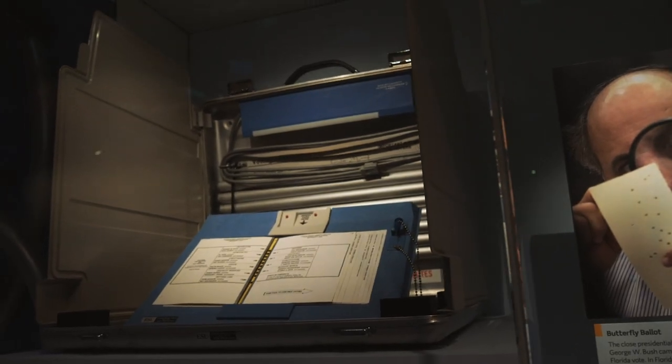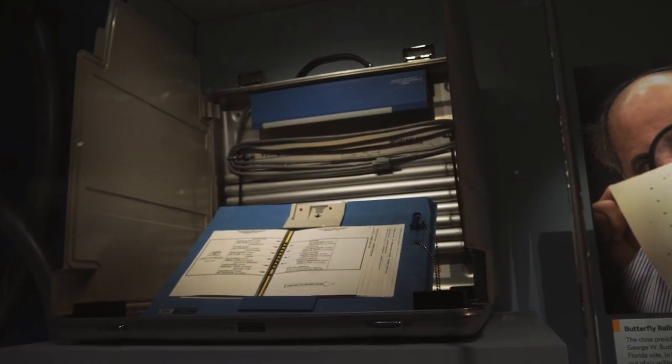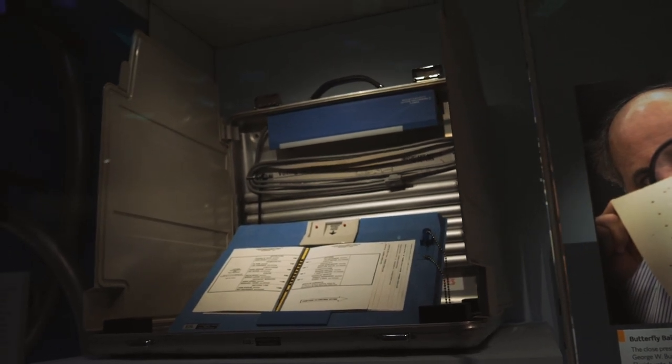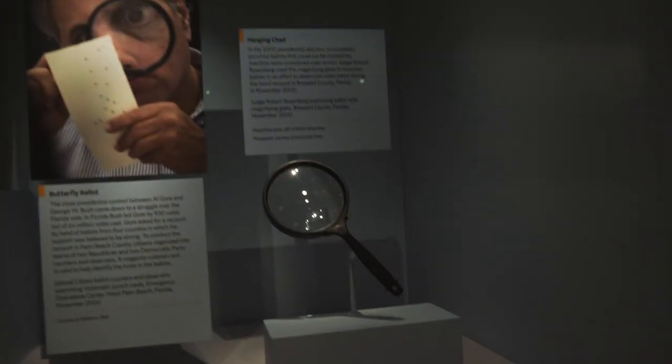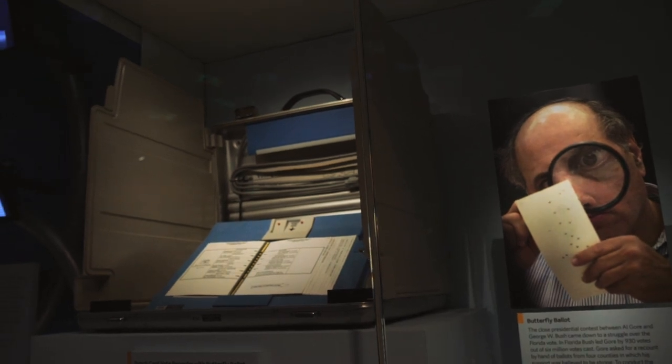And there is the famous butterfly ballot that was used in Florida that completely screwed up the 2000 election, and the magnifying glass they used to identify the hanging chads. Oh, Florida — you and your elections.